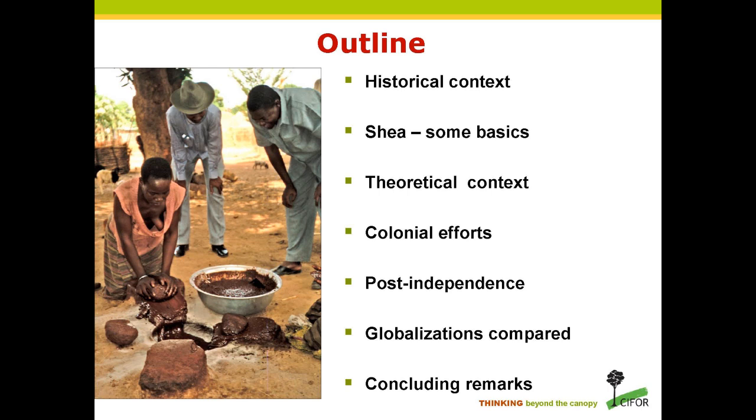If you know the work of Tony Hopkins, amongst others, we are currently in the fourth wave of globalization — something that's frequently forgotten when we talk about globalization as if this is a contemporary phenomenon.